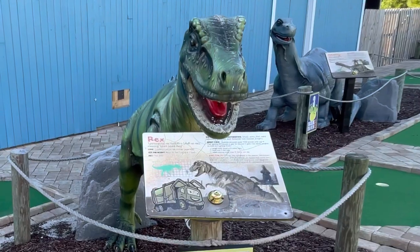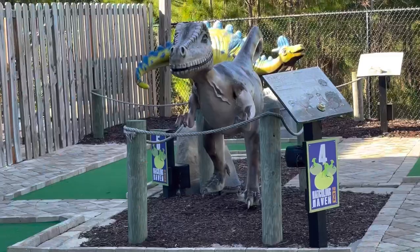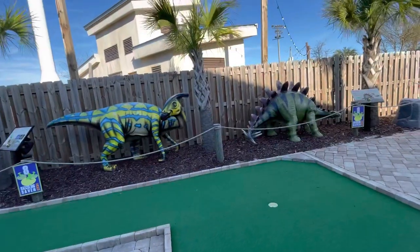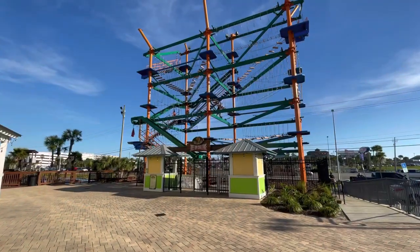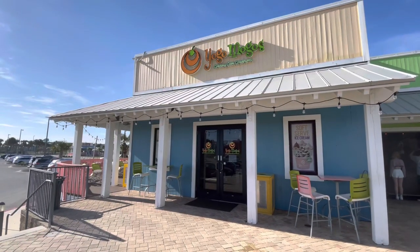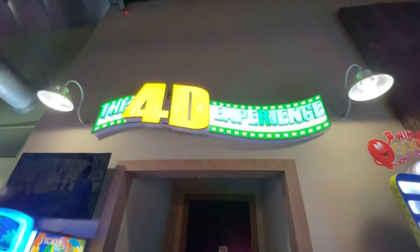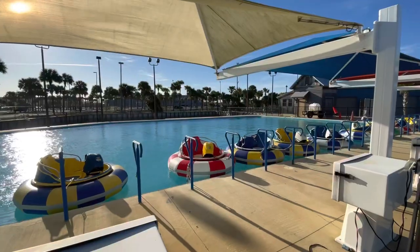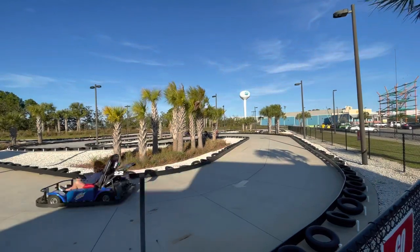These dinosaurs are really friendly — they'll talk to you if you press a little button, and you get to learn really cool facts about dinosaurs. There's a giant jungle gym called the Treetop Challenge. They have a frozen yogurt shop called Yogomogos, a 4D Theater, laser tag, and there are also bumper boats and go-karts.